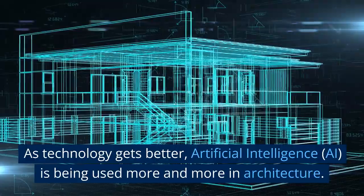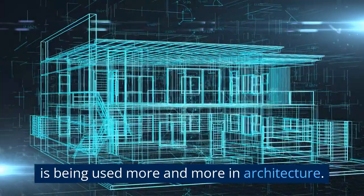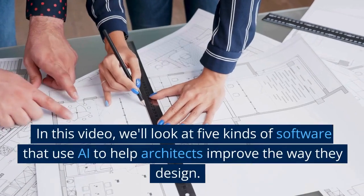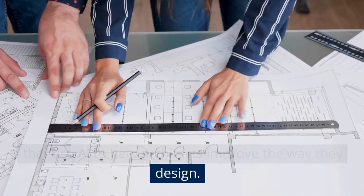As technology gets better, artificial intelligence (AI) is being used more and more in architecture. In this video, we'll look at five kinds of software that use AI to help architects improve the way they design.